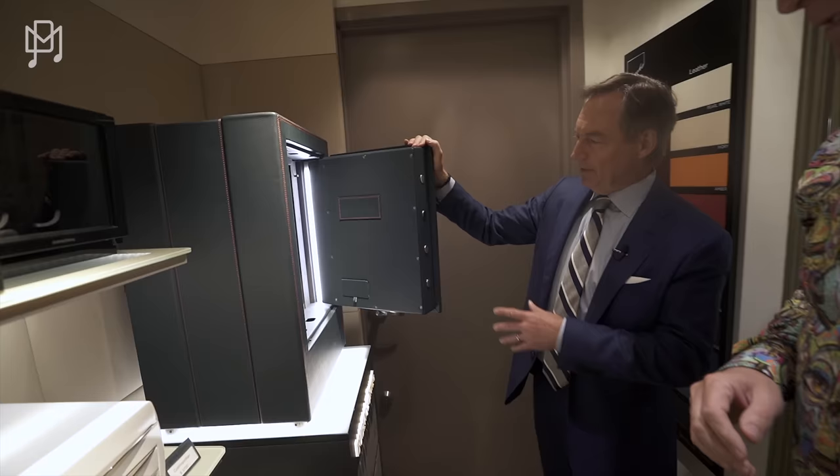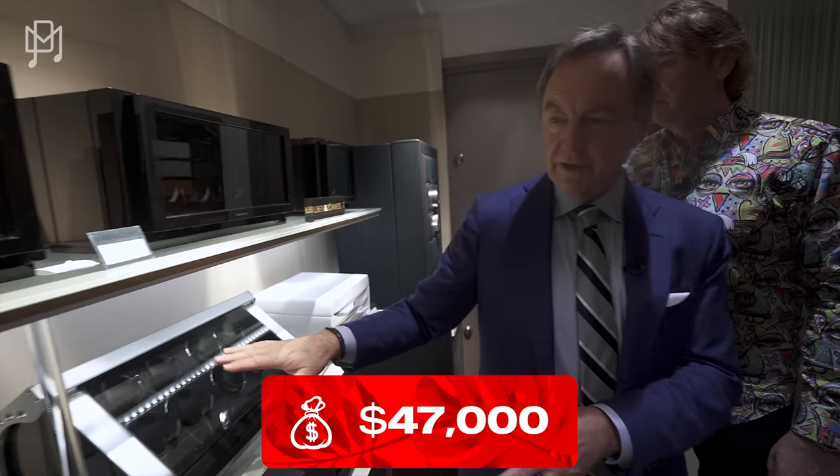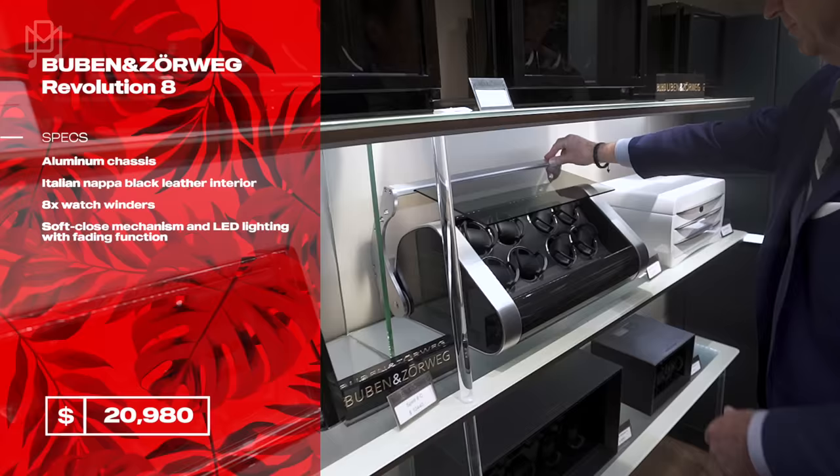You can configure this safe to have just eight watches and more drawers for jewelry if you prefer. The dark blue version is also $47,000. When you put your watches in there with the regular watch winders on display, it looks absolutely phenomenal — really beautiful.